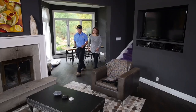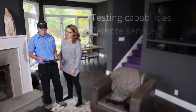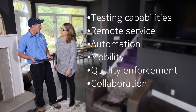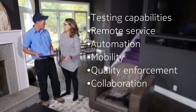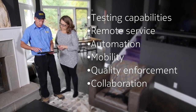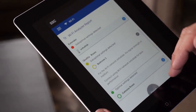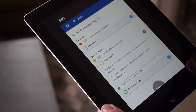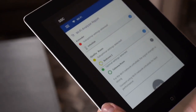By supporting sophisticated service methods including powerful testing capabilities, remote service, automation, mobility, job quality enforcement, and collaboration, technicians can resolve customer issues quickly, handle higher work volumes, and improve their effectiveness and efficiency. The Nokia Motive Field Technician Console uses a flexible architecture that leverages the Motive SMP integration layer and seamless integration of OSS and BSS.